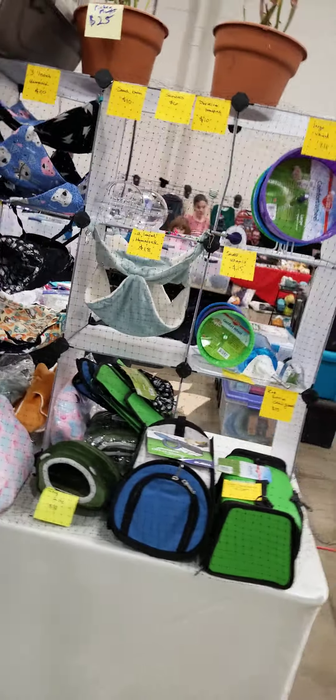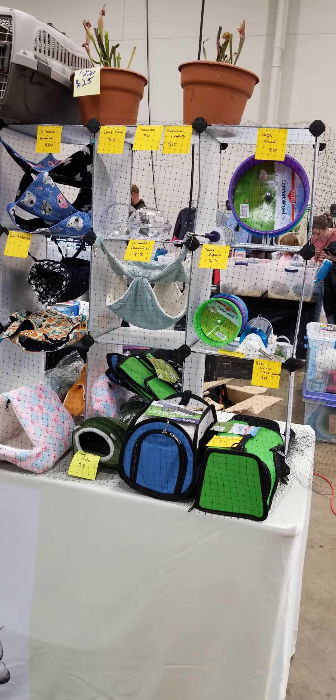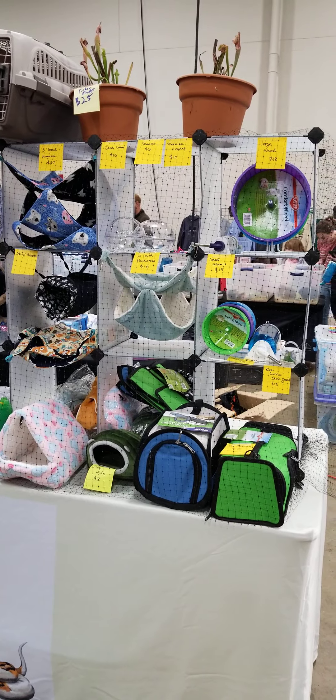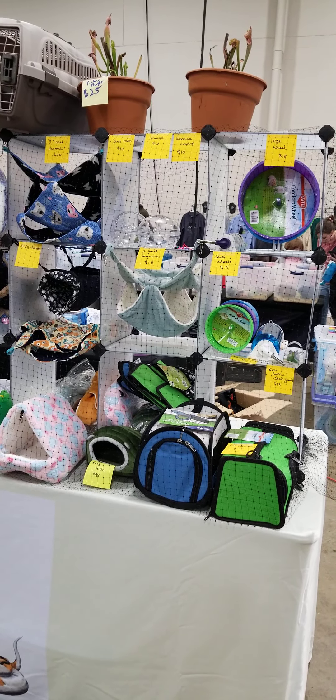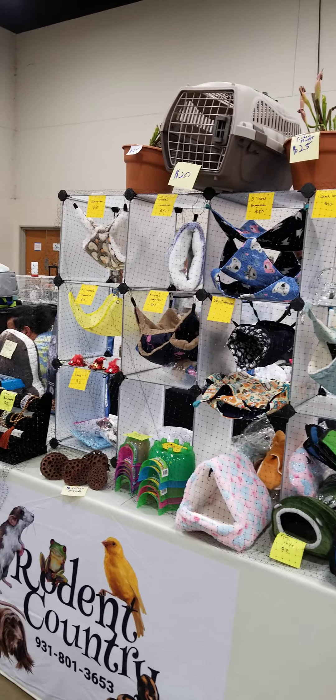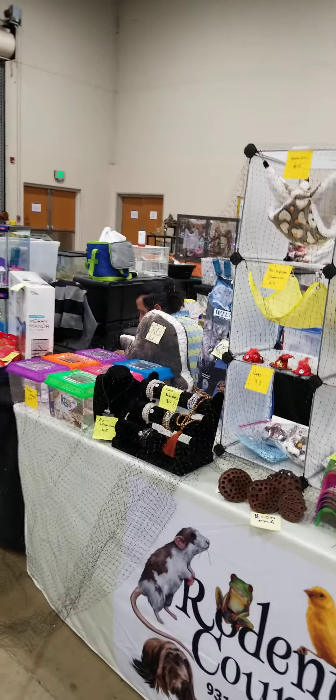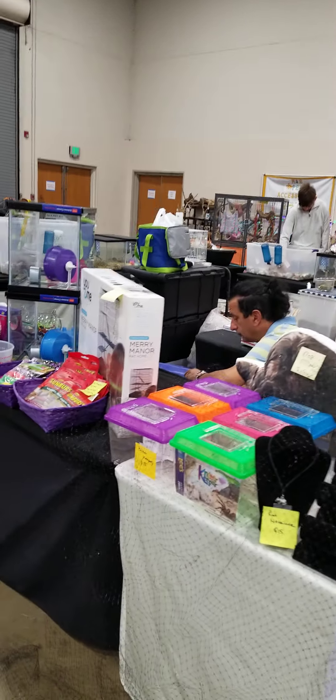I don't have as many supplies as I normally would since we're nearing the end of the year. Coming this spring, the first show is going to be in February in Jackson, Tennessee, and then the week after that we'll be in Murfreesboro, and I intend on having a whole lot more supplies at that point.